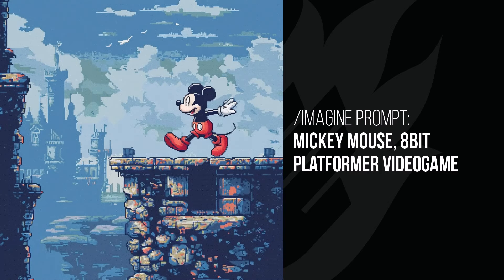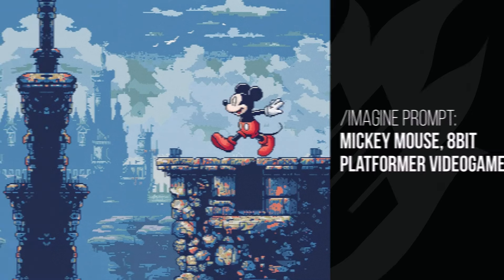Mickey Mouse is about to run off and jump into his game. I really like the impact this phrase had on pretty much every image I gave it.